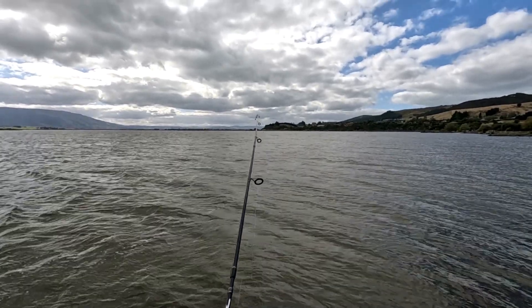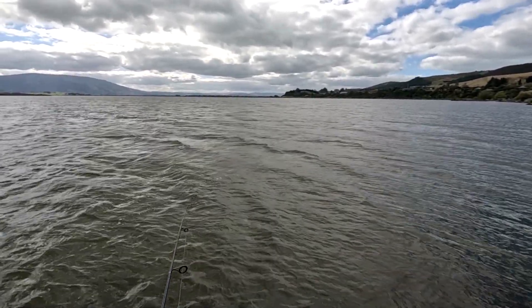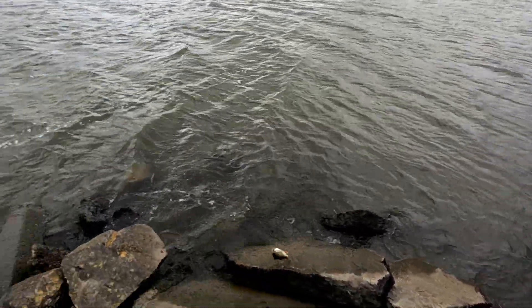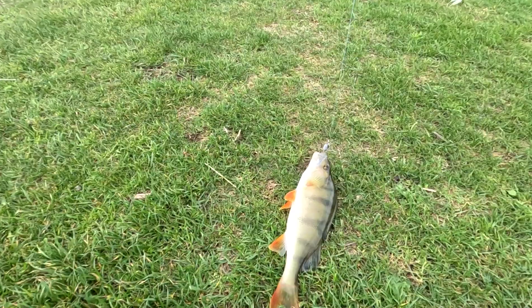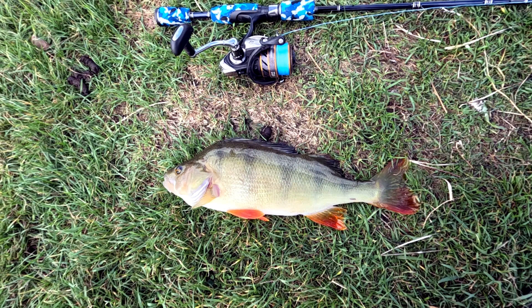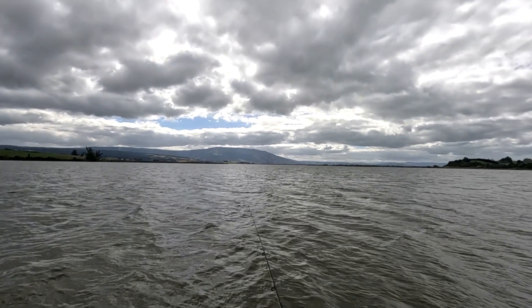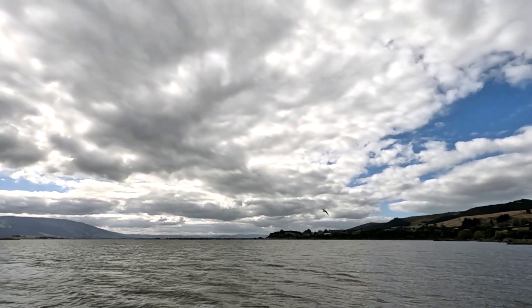Yep, another one — this is a better fish, a much better fish. Good head shakes — this is what we came for, definitely what we came for. This one I might keep because we'll get a good couple of fillets out of that one. That's a redfin of around about 30 centimeters. Actually, I don't think I will keep any today — I'm going to have plenty of opportunity to come back and get into them again. This is what I came here for: schooled-up redfin.